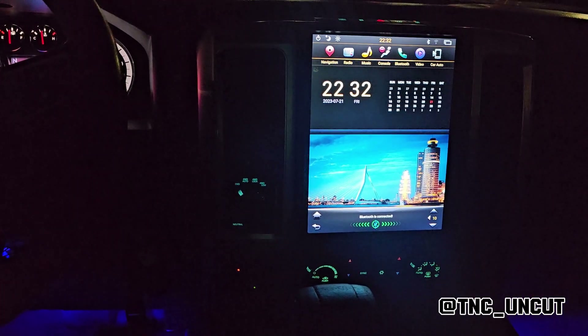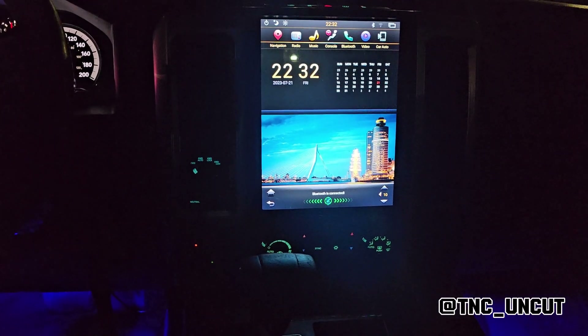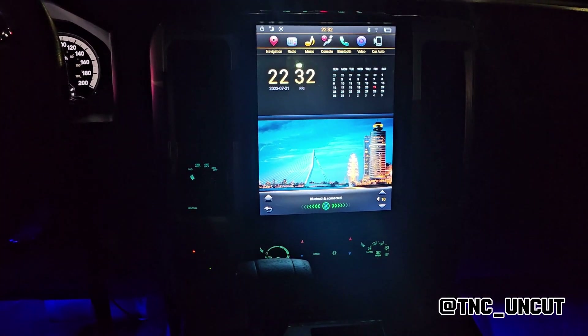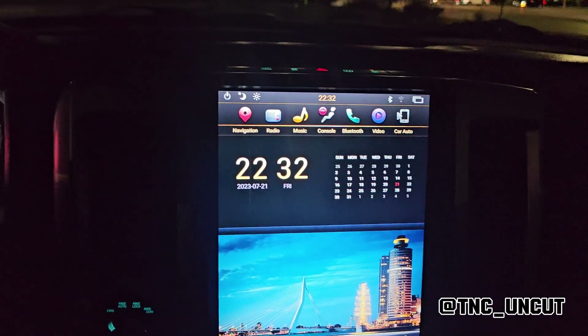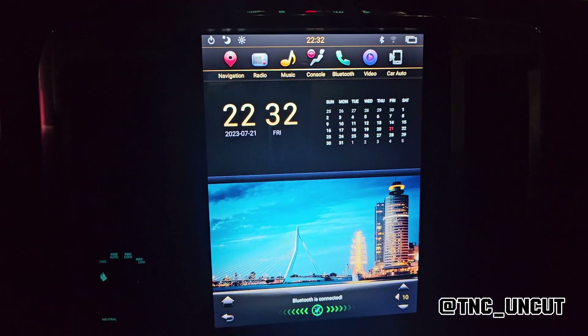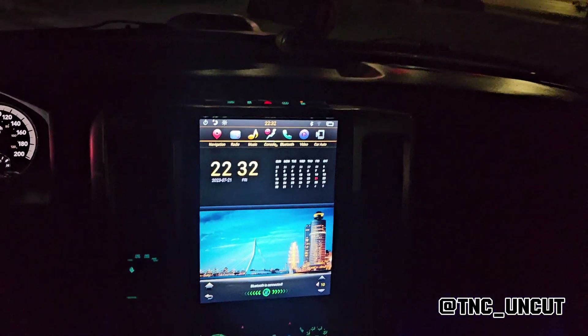This screen gives you full navigation, even YouTube — you name it. You can message me if you want to purchase one, as I'm also in the market for selling. But yeah, that's my 2010 Ram.